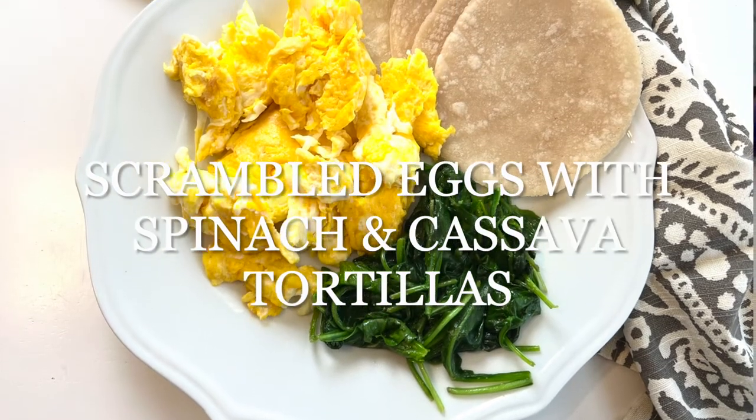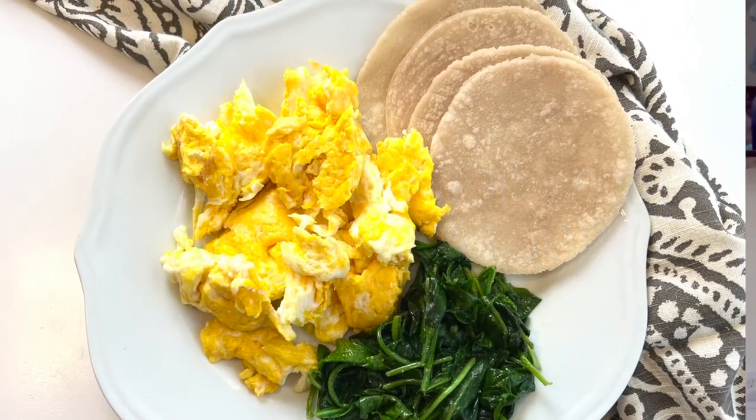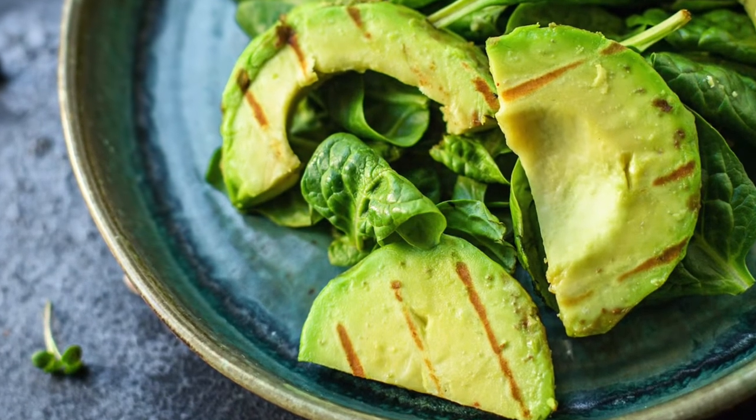My personal favorite go-to these days is scrambled eggs with sautéed spinach and cassava flour tortillas. This is a really quick and easy option, especially if you have the tortillas already in your fridge. I also like to add avocado when I have the time. The combination of eggs, avocado, spinach, and tortillas is really a complete breakfast and keeps you feeling full and satisfied all day.